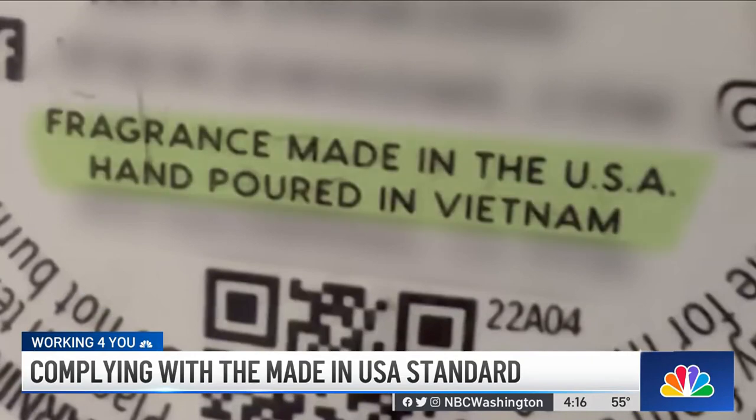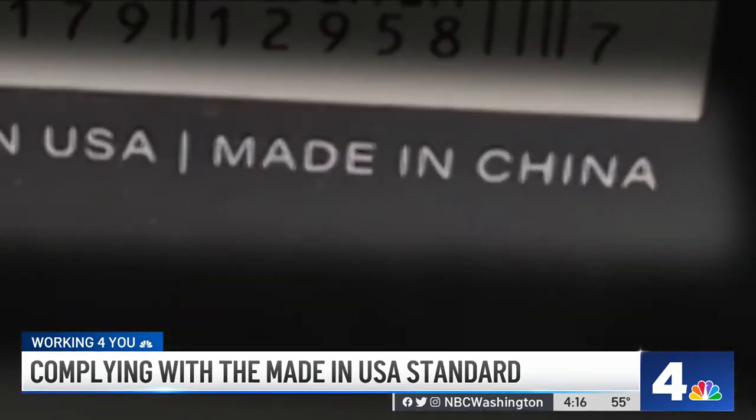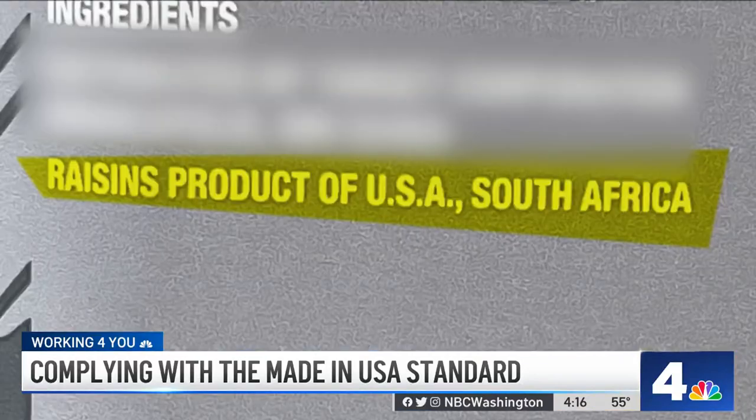Like this one — fragrance made in the USA but hand poured in Vietnam. Designed in the USA but made in China. This one says "Product of USA, South Africa." What do you think that means? "I don't know. It doesn't make sense to me."